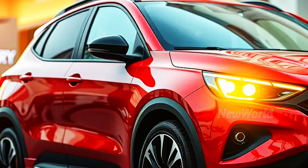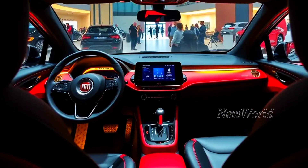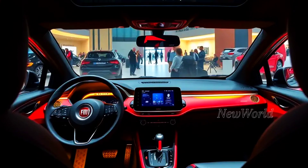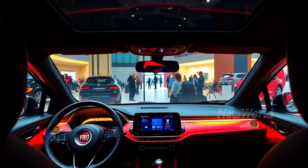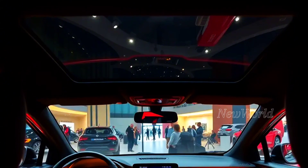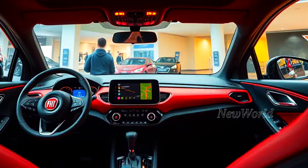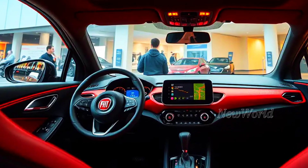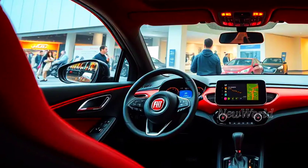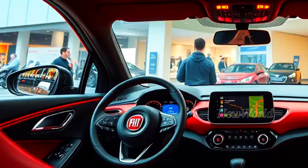The cabin is spacious and comfortable with a modern and technological atmosphere. The materials used feel premium, the dashboard layout is ergonomic, and advanced features are ready to pamper the driver. The large touchscreen dominates the center of the dashboard, displaying various important information and a complete infotainment system. Connectivity features such as Apple CarPlay and Android Auto also come standard.